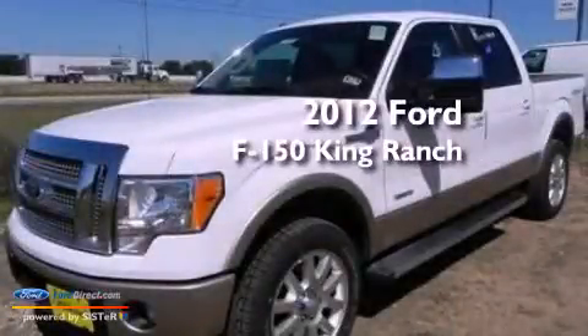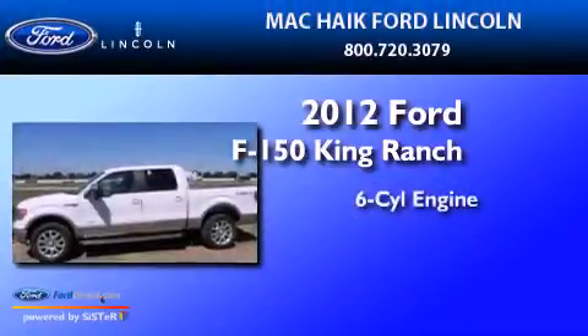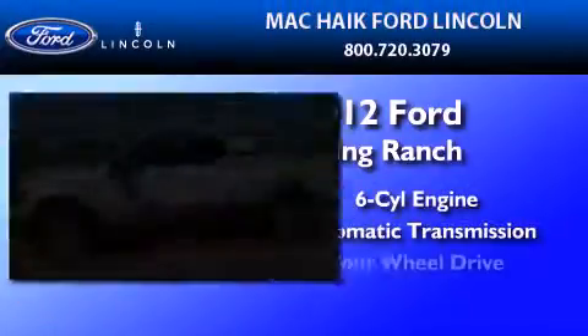This is a brand new 2012 Ford F-150 King Ranch. It has a six-cylinder engine, an automatic transmission, and four-wheel drive.